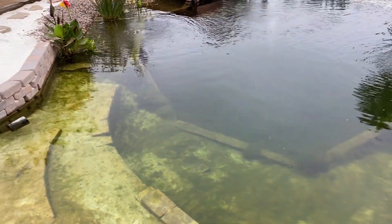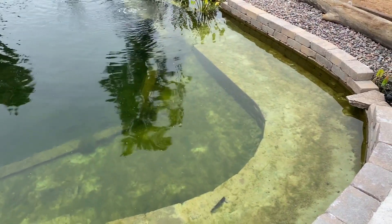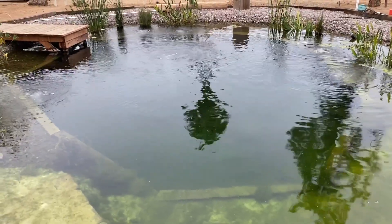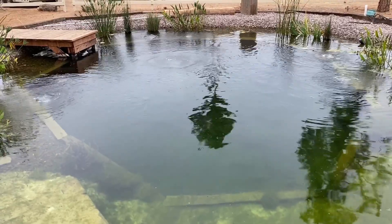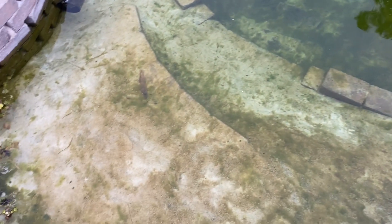Water's clear. So what did we do? We put some beneficial bacteria in, and we put a few more plants in, and we cleaned out the algae. Looks like that beneficial bacteria is doing wonders.